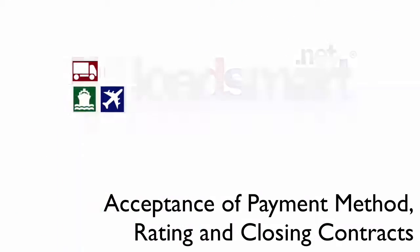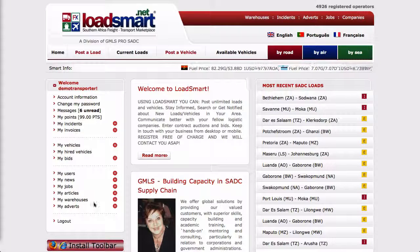Welcome to this video on how you as the transporter or transport broker can accept the escrow payment method as proposed by the loader, as well as the rating and closing off of a contract.